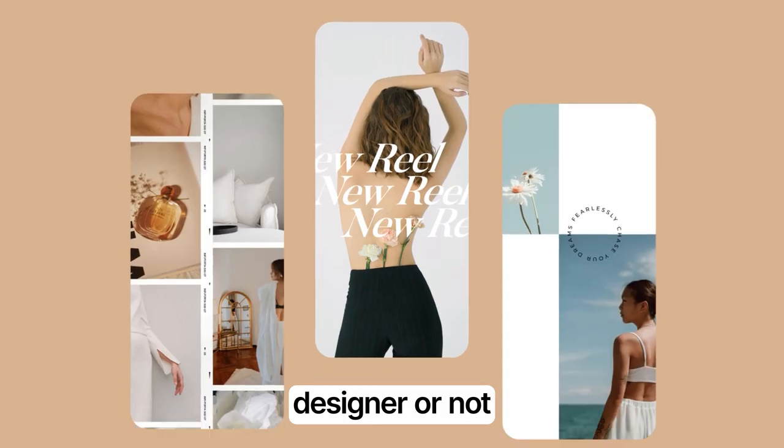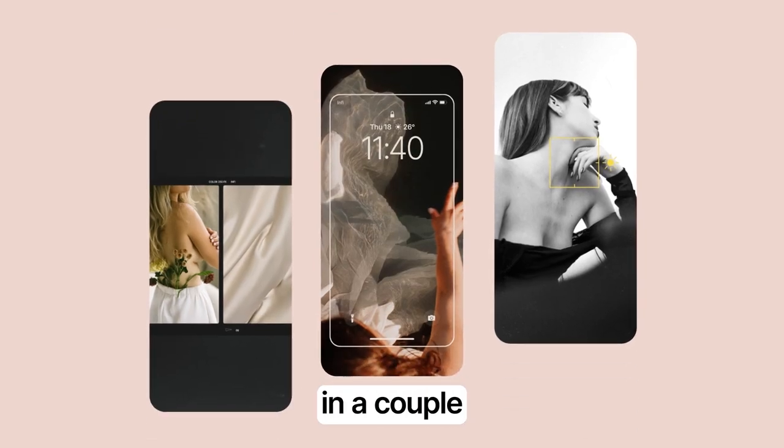Save time with Infi. Designer or not, you'll create an aesthetic Reel or Story in a couple of clicks.